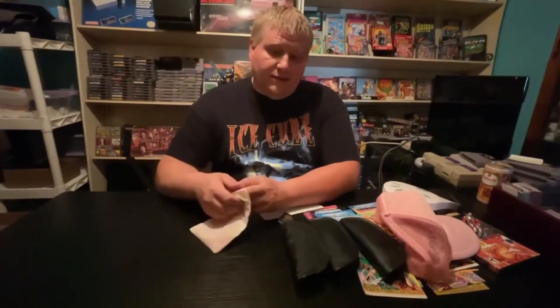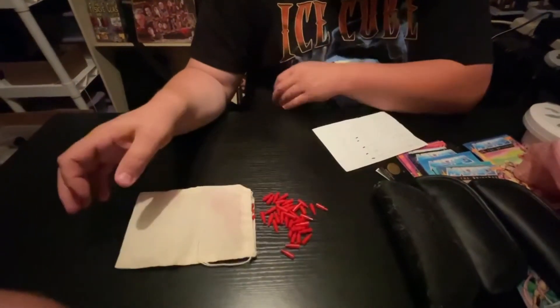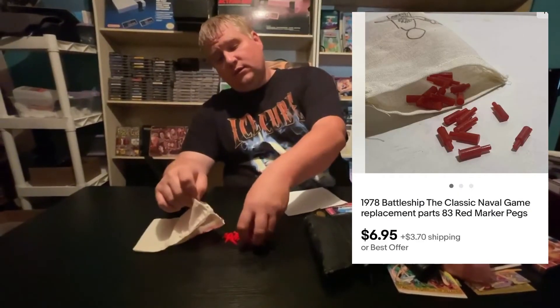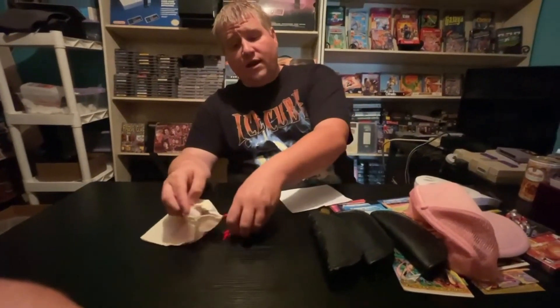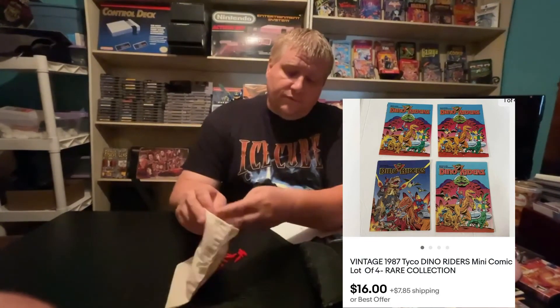Everybody knows I love selling pieces for games — we have all these little Battleship pegs. These sold for $6.95 plus shipping and I have 50 cents into this. Not a bad weekend — sold a lot of stuff. Thursday and Friday I spent a lot, I'll just show you some quick thumbnails of those. Now it's time to box all this up and send it off. Thanks for watching — make sure to subscribe and like the video.